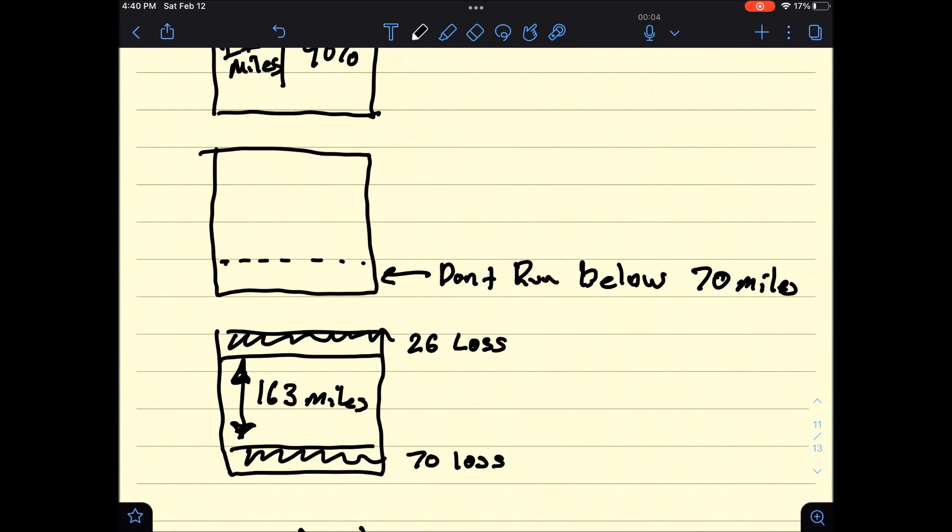Chevy's other recommendation before the software upgrade was not to drive the battery below 70 miles of range. So if you take the 26 miles lost from the top and the 70 miles from the bottom, that's 96 miles of total range loss. Subtract that from 259, and you get 163 miles of usable range out of a 259-mile battery.